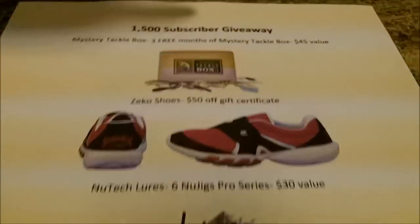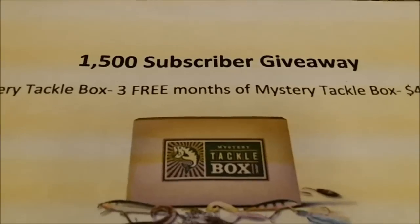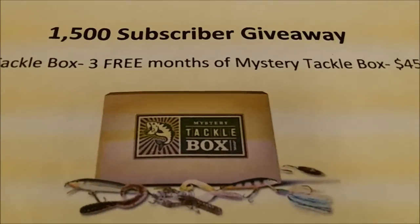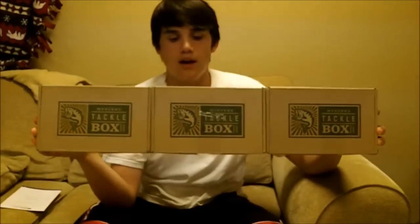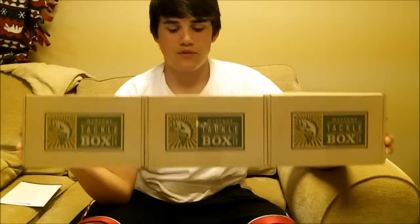Third place will be the Mystery Tackle Box — three free months of Mystery Tackle Box, a $45 value. When I do the drawing, the following three months you'll get a free Mystery Tackle Box sent to your house. One box a month. You can see I have three of my past months' boxes here.